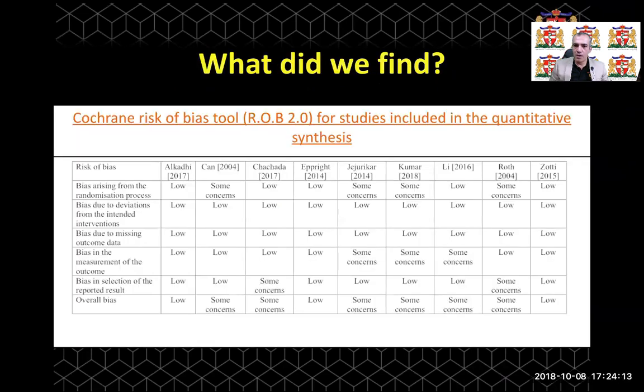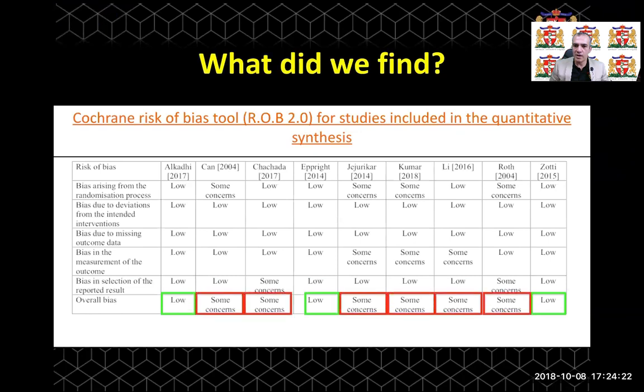Using the Rob Cochrane risk of bias tool, we found that 3 RCTs had a low risk of bias, while the rest of the RCTs had some concern or a clear risk of bias.